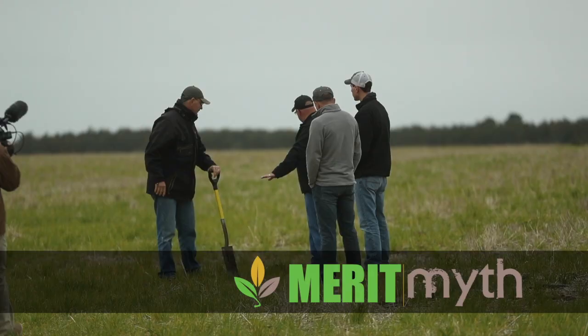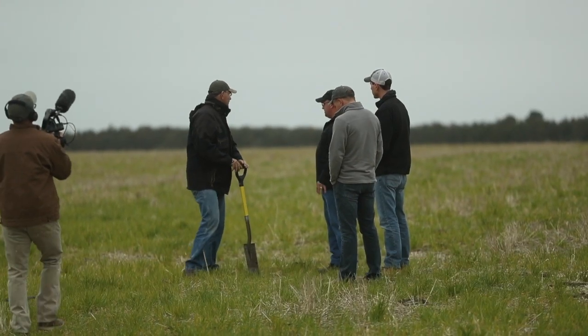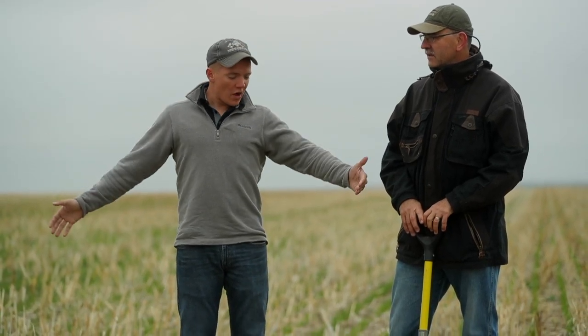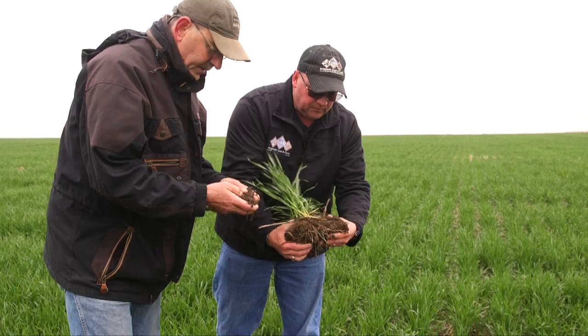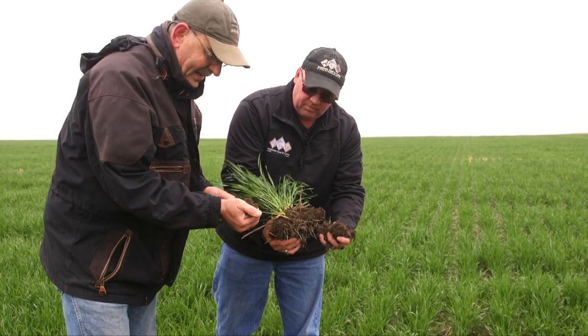It's often difficult to get folks to talk about money, and farmers aren't any different. But we were able to catch up with Brian and Nick Jorgensen, who were happy to discuss their economics and share some of their out-of-the-box thinking. In the next five videos, we'll present a case study of the Jorgensen Land and Cattle Partnership in Ideal, South Dakota. In this first video, Brian provides some of the context to the thinking that shapes the way they see their operation's economics.